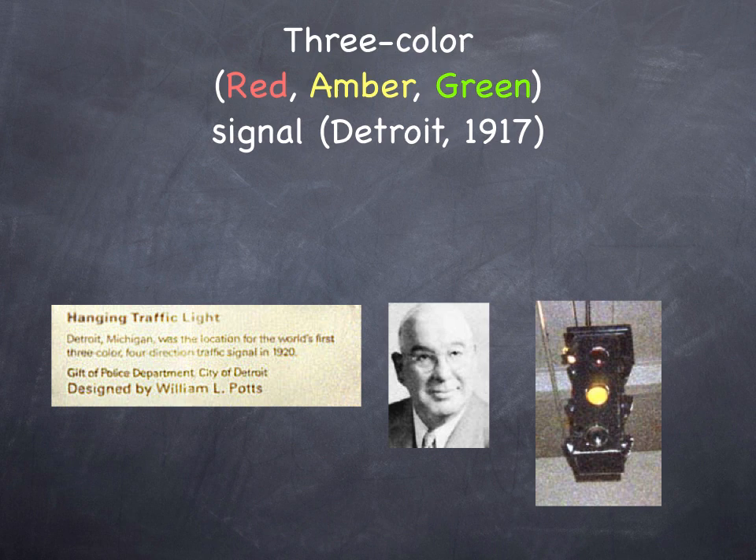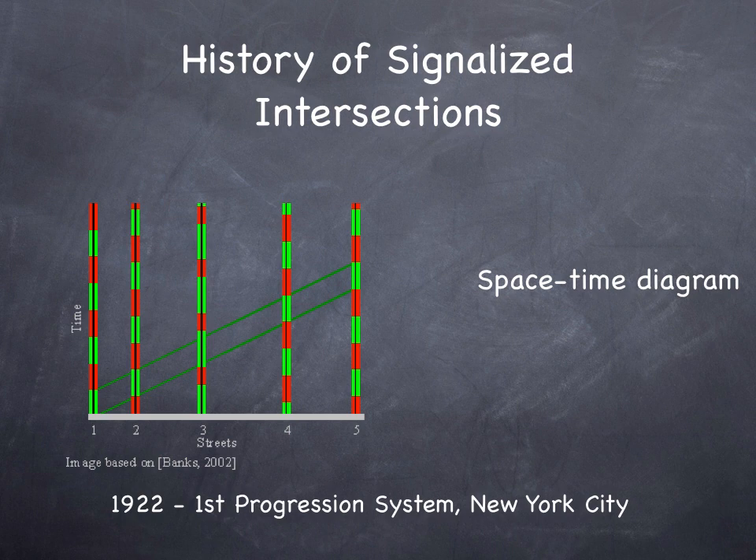We have electrically powered automated policemen, but the idea occurred that if you have a bunch of city blocks in a row, you don't want each of these operating independently. It is much better to have them operate in a systematic way, because what you can do is develop progression. In 1922, a progressive traffic system was developed in New York City. The idea is you have a series of streets where signals are not all turning red or green at the same time — the first one turns green, then a few seconds later the next one turns green, and then the third. This timing is based on the speed you want traffic to travel and the distance between those places, so that you can get what is called a green wave.